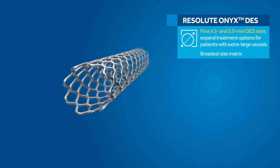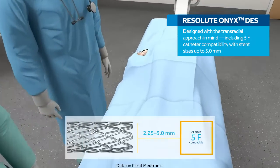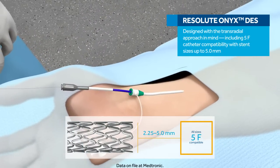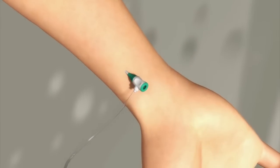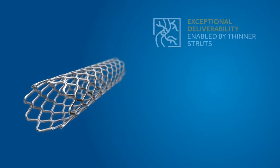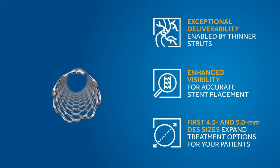Even in larger sizes, the stent features a low profile designed with the transradial approach in mind, including 5 French catheter compatibility across all sizes, even up to 5.0 mm, expanding transradial options for your patients. Resolute Onyx DES is the next great advance in acute DES performance, offering exceptional deliverability, enhanced visibility, and the largest sizes of any DES. Resolute Onyx — delivering what matters.